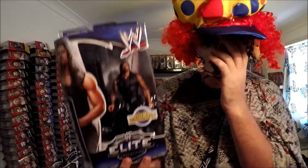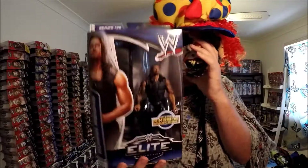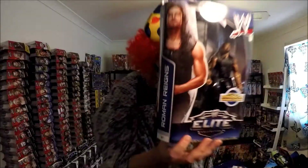Alright! I hope you enjoy me blabbing on about stuff from eBay. Bye, and thanks for tuning in.